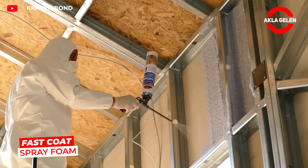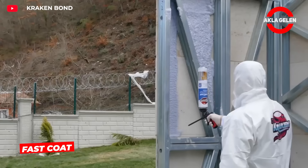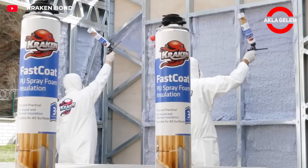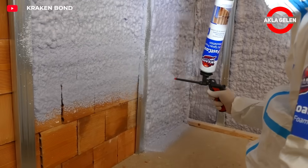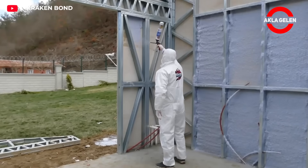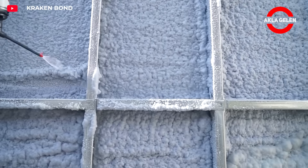Fast Coat Spray Foam is a closed-cell polyurethane spray foam insulation. When applied to walls, ceilings, and roofs, it prevents air and water passage and reduces heat loss. Its high adhesion strength allows it to adhere easily to wood, concrete, and metal surfaces.